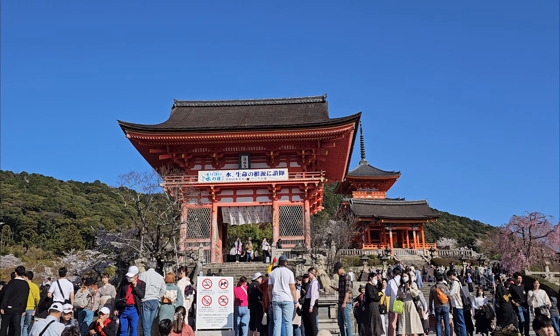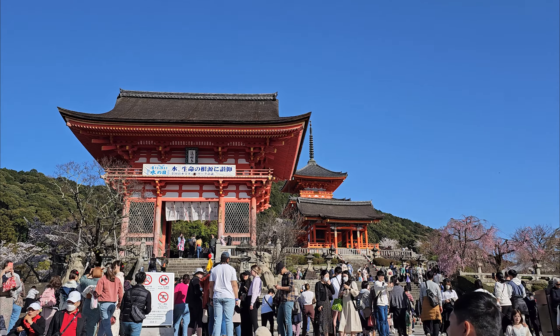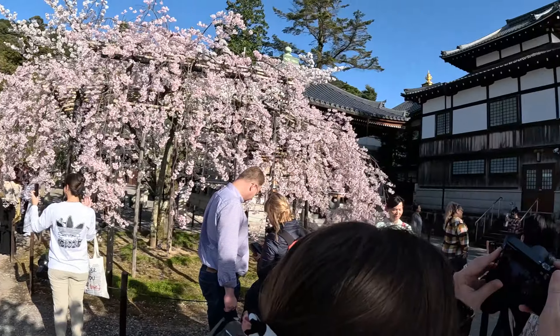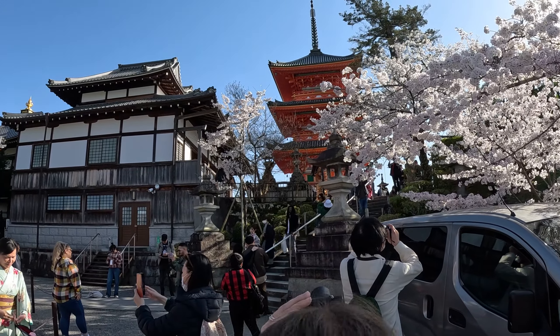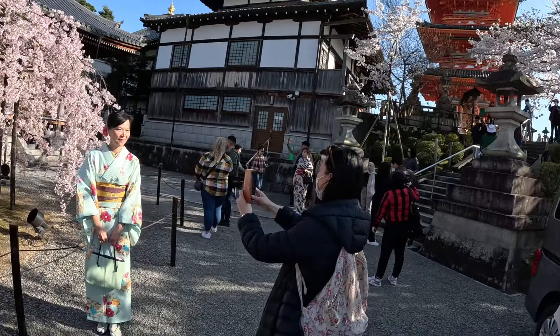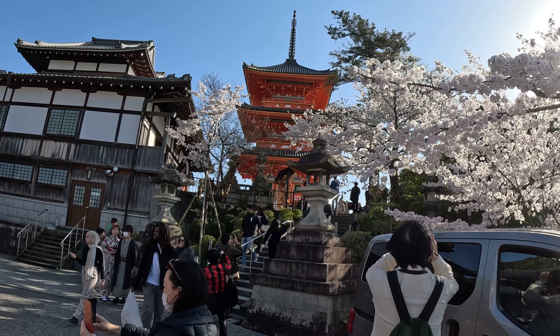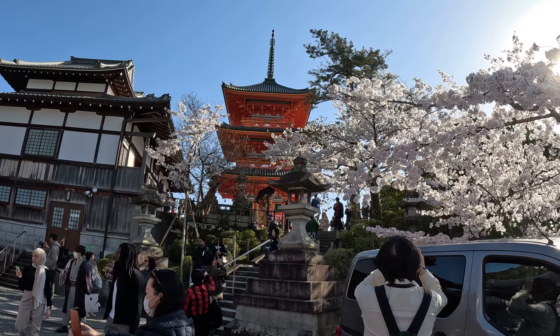The green tea and matcha. So this is Kiyomizu-dera Temple. It was built in 778 AD, which means it is over a thousand years old. In its temple grounds there were about 10 other Buddhist temples that have all been burned down and rebuilt about 10 different times.